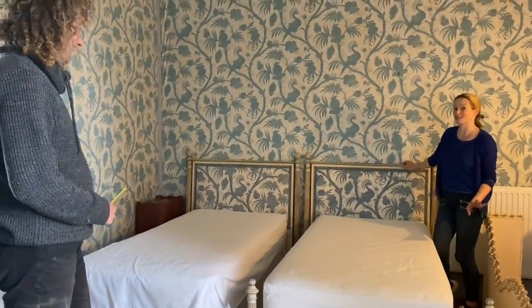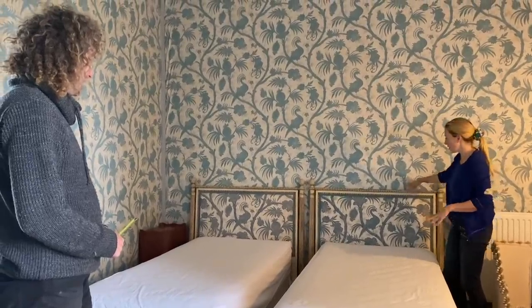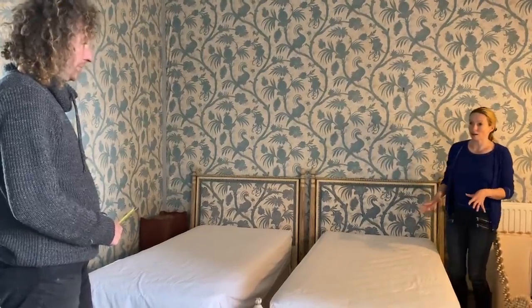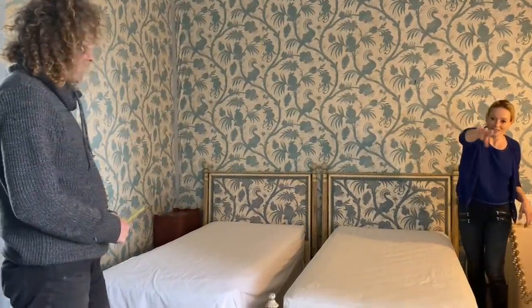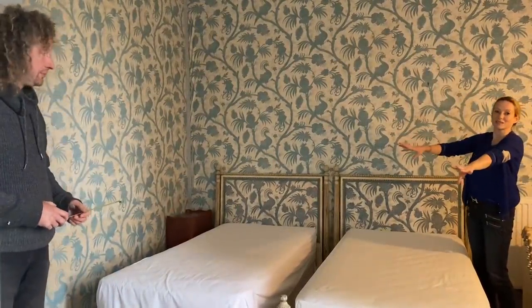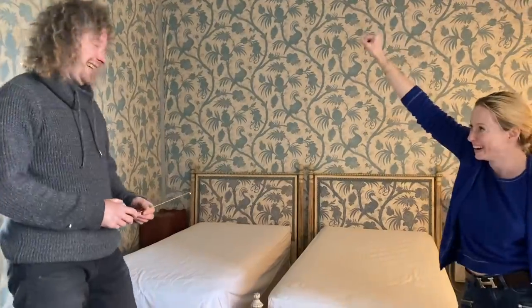Seeing them like this has made me realise that this needs to be much, much grander than we previously anticipated. For a start, they can't be on this wall because they're too close together. So we're going to have either both on that side of the door, or I think what would be even grander would be one coming this way and one coming that way on the other side of the door, each with a bed crown and curtains over them.